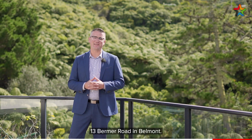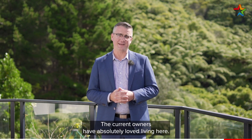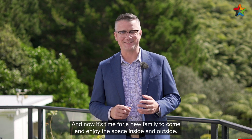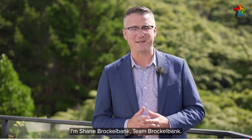So there you have it — 13 Burma Road in Belmont. The current owners have absolutely loved living here and now it's time for a new family to come and enjoy the space inside and outside. If you'd like to view, give me a call today. I'm Shane Brocklebank, Team Brocklebank.